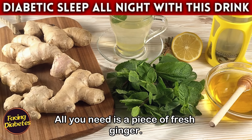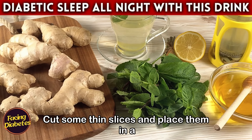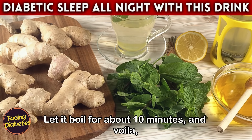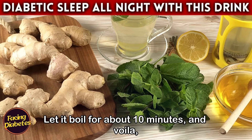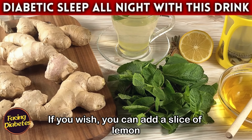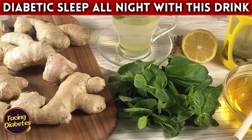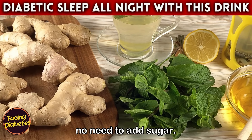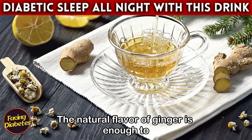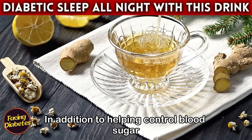Making ginger tea is simple. All you need is a piece of fresh ginger — cut some thin slices and place them in a pan of boiling water. Let it boil for about 10 minutes, and you have a fragrant and healthy ginger tea. If you wish, you can add a slice of lemon for an extra touch of flavor. There's no need to add sugar — the natural flavor of ginger is enough.